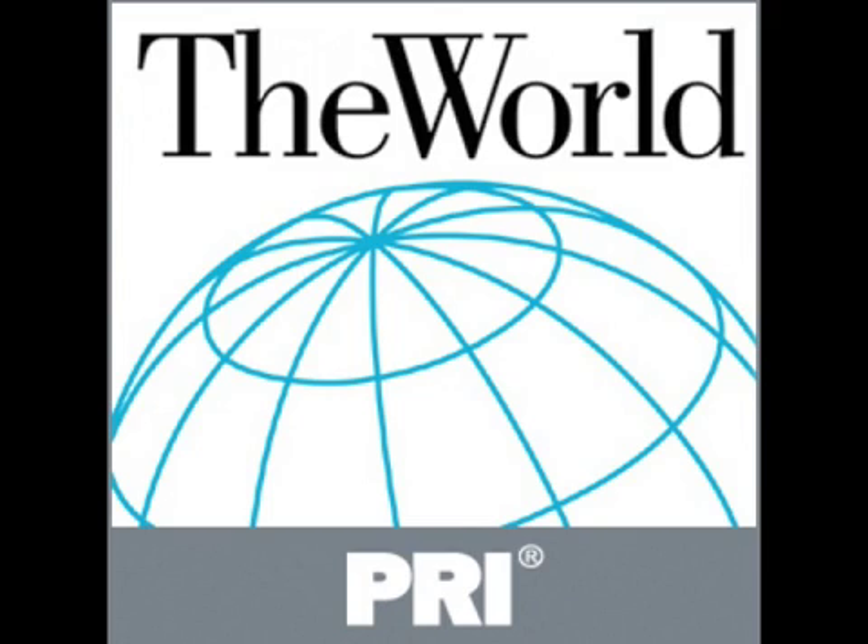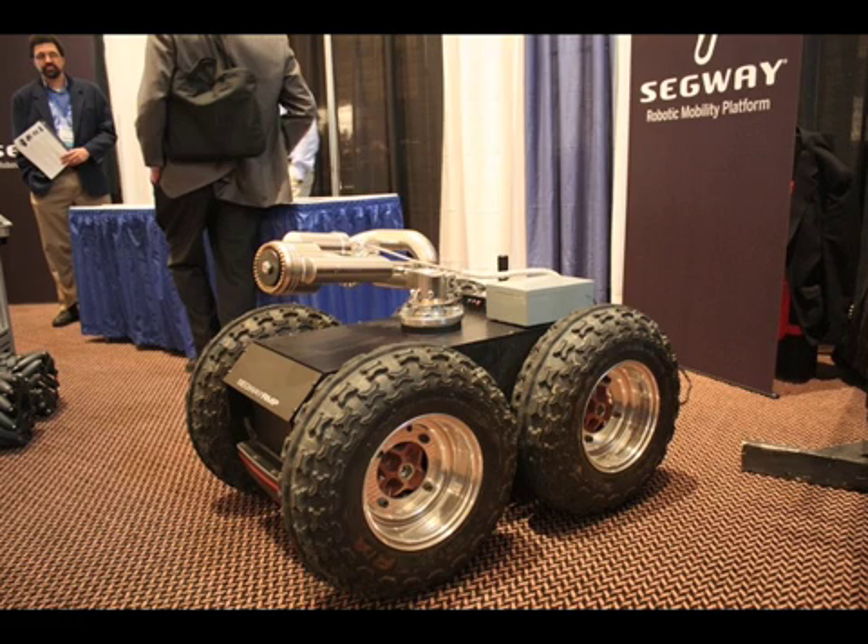This is Clark Boyd, technology correspondent for PRI's The World. This week I went along to the RoboBusiness 2009 Conference and Expo here in Boston, and I wanted to share some pictures and some stories.